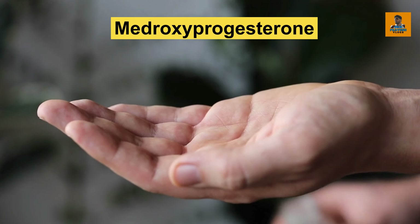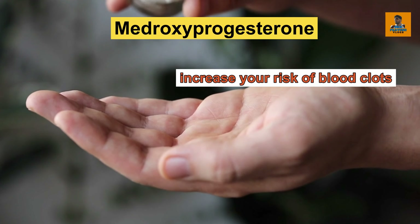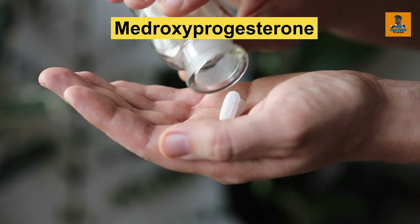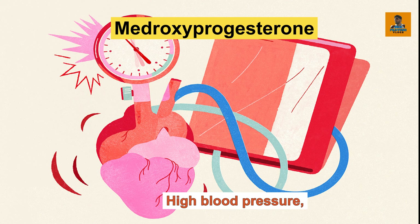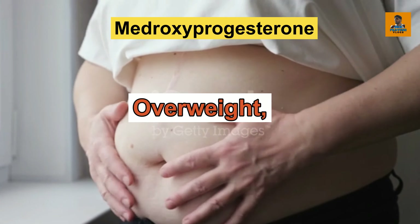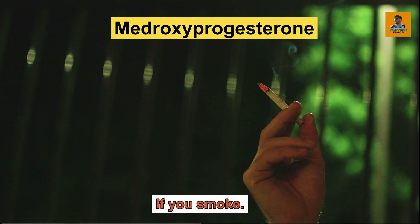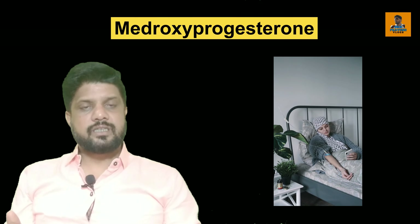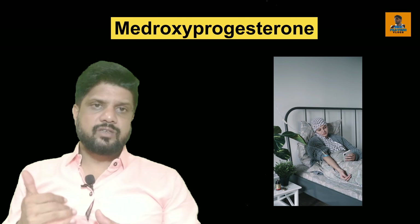Using this medicine can increase the risk of blood clot, stroke, or heart attack — especially if you have conditions like high blood pressure, diabetes, or high cholesterol, or if you are overweight or if you smoke. This condition can become very critical in such cases while taking the Medroxyprogesterone tablet.